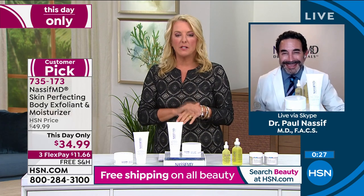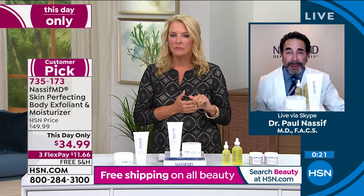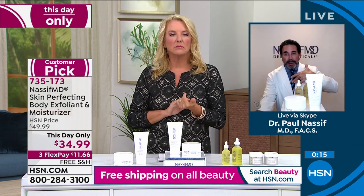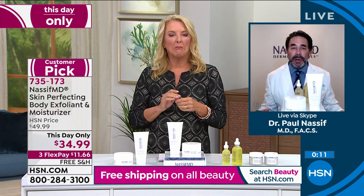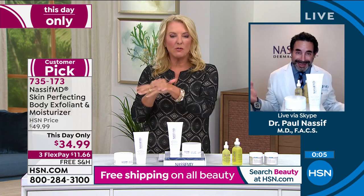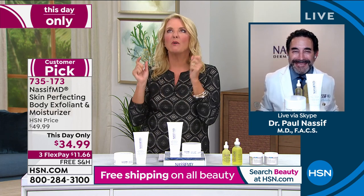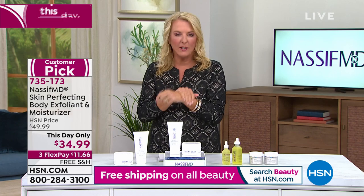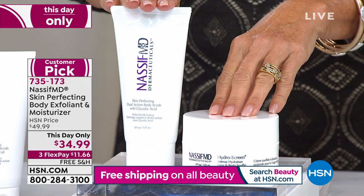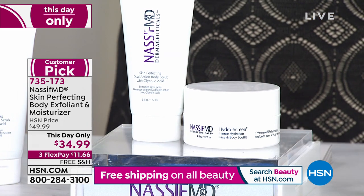On the actual body scrub — do we need to use water? You don't have to. You can use this in the shower if you want — pull back from the water and then use it. Or if you're sitting relaxing by the sink, use it and then take a damp cloth and just wipe it off. It feels so soft. You don't have to get wet. Your skin will feel like a baby's behind. You're getting the big six ounces of the body scrub and four ounces of the Hydra Screen Face and Body Soufflé — both of these a special offer only for today.